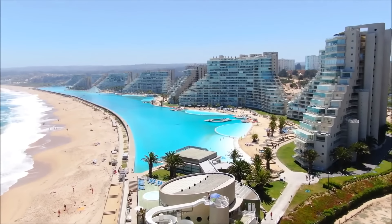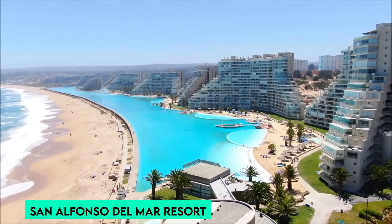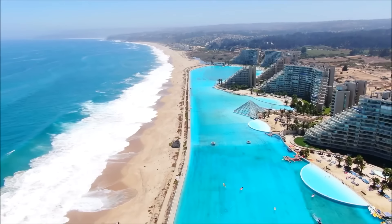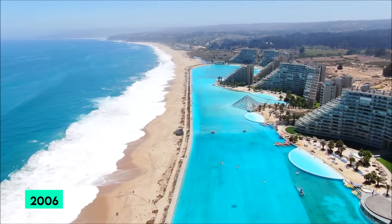The pool is situated within the San Alfonso del Mar Resort, a luxurious destination that promises guests a unique and unrivaled experience. Its size allows for a variety of water sports including sailing and kayaking in a controlled environment. From an aerial view provided by Google Earth, the pool's vivid turquoise water stands out strikingly against the deeper blues of the Pacific. The pool holds the Guinness World Record for the largest swimming pool by area, a title it has claimed since its completion in 2006.